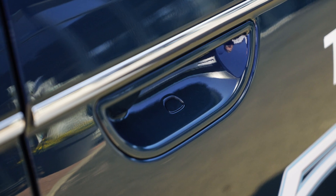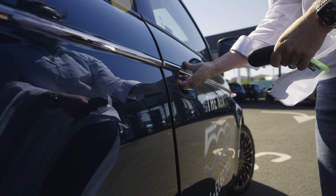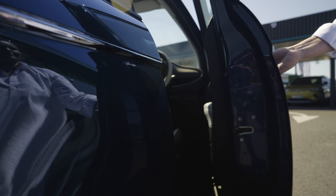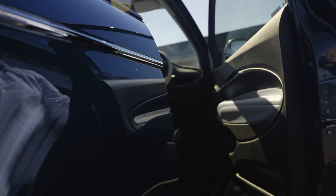On the door, don't look for any handles. This has a button door entry system. The car's computer reacts to the close proximity of your keys, and one push lets you inside.